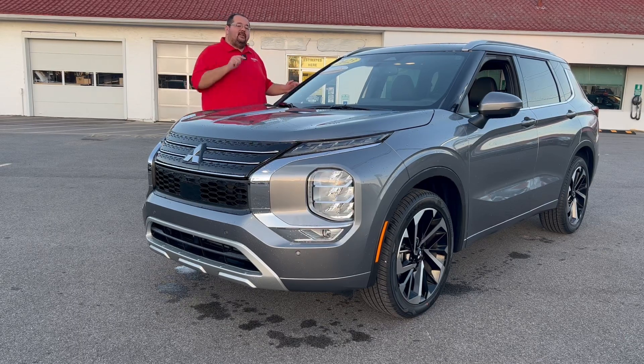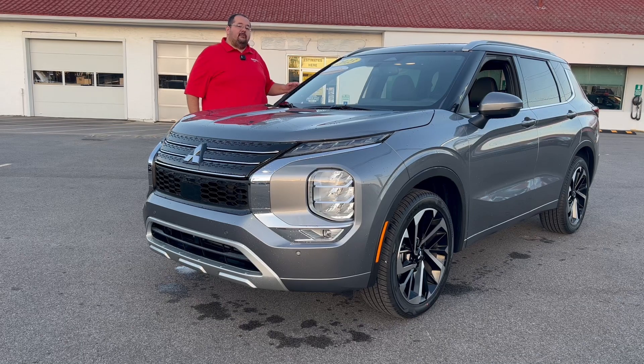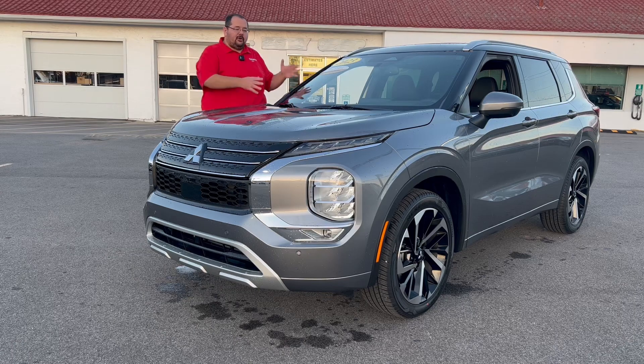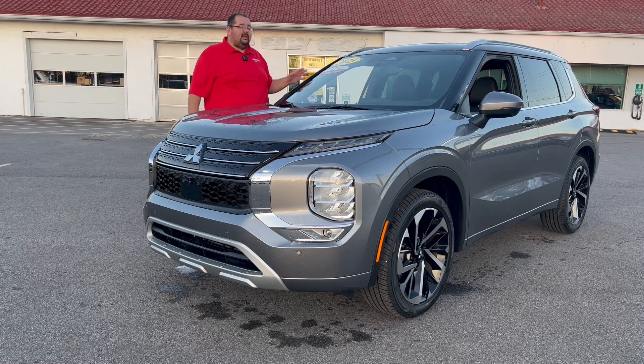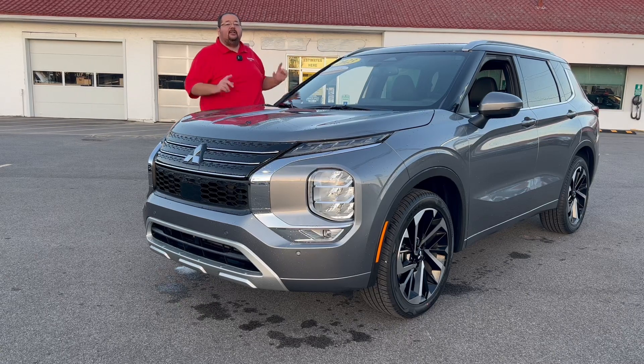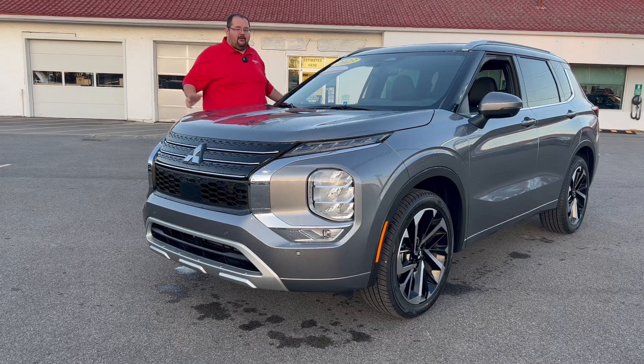This is our first SEL to feature the premium package, which includes the black roof. Today I'm going to show you around this vehicle and explain why not only the roof makes this one so special. Stick around and we're going to show you all about this vehicle next.